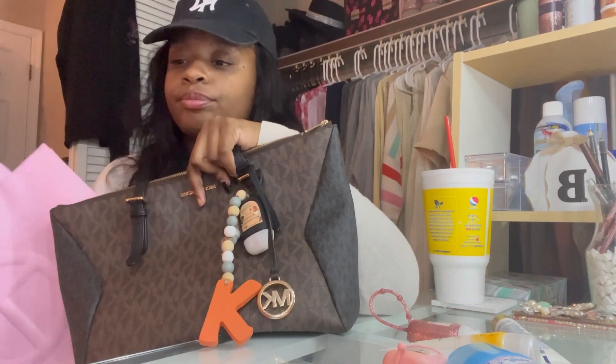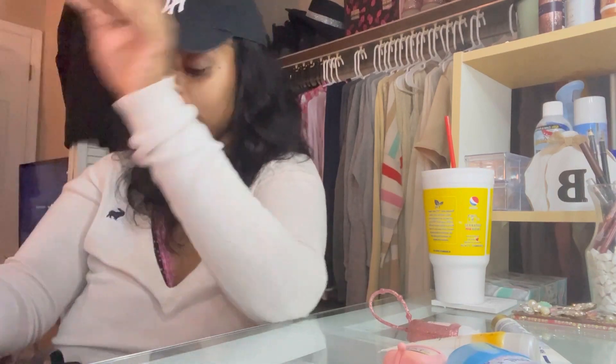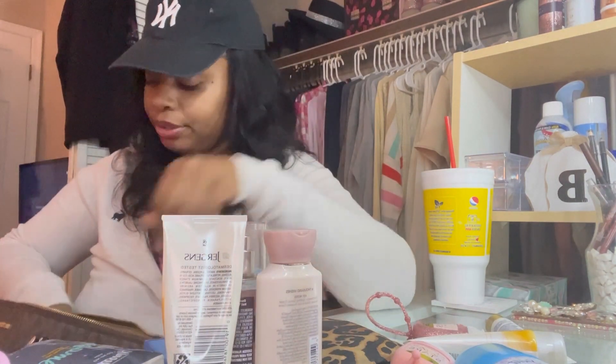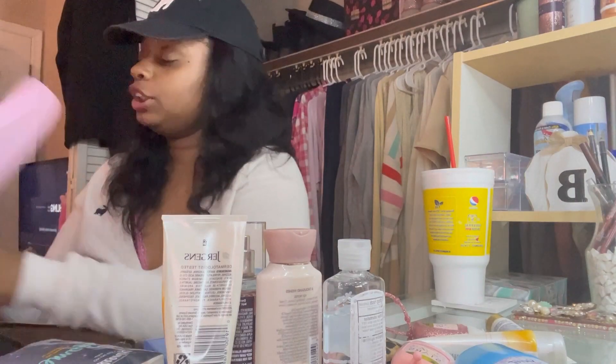I'm going to carry this bag from November 1st through November 30th. I carried the Michael Kors from July through October — three months. I might carry it again in December, but definitely by New Year's I'm going to have a new handbag. So let's get ready to switch — I'm taking everything out of here: some perfume, lotion, hand sanitizer. Ready to retire this bag for the year; it's a perfect fall handbag because it's brown and black.